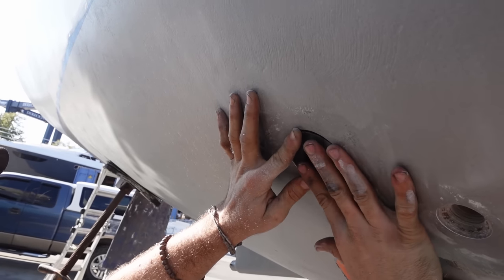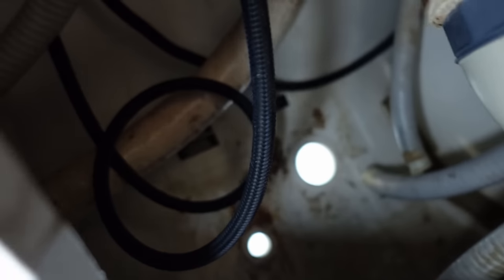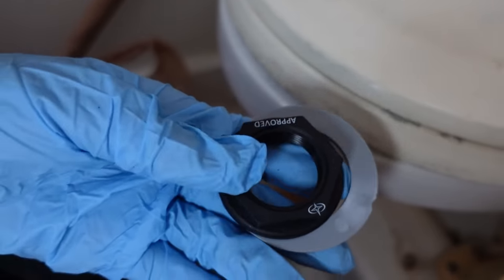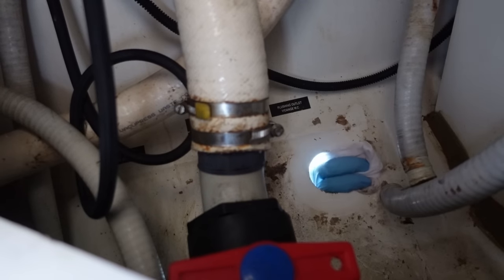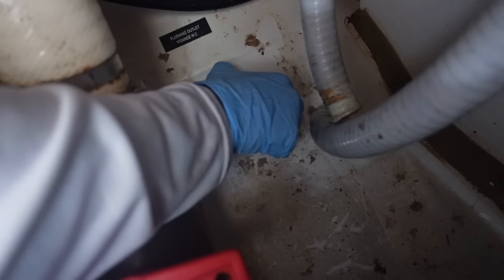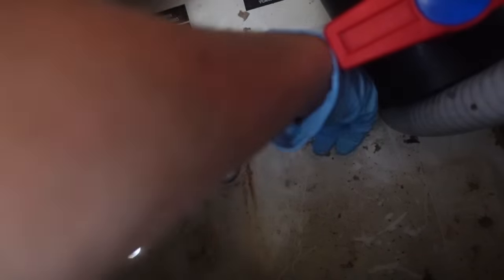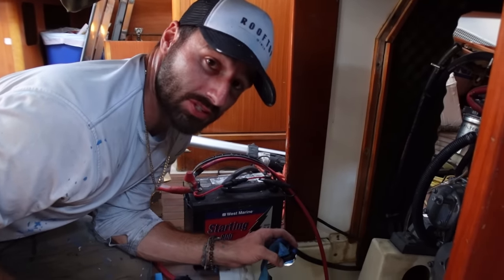Now that all the holes are routed out, it's time to glue them in with 5200 adhesive. Rad is outside applying the 5200, sticking the through-holes through the holes, while Sasha screws them down from inside. After wiping with acetone for a clean surface, we pushed them through and could see 5200 squeezing out around the edges — which is good. We repeated that for all remaining through-holes, then the next day cut them to size and tightened them down.